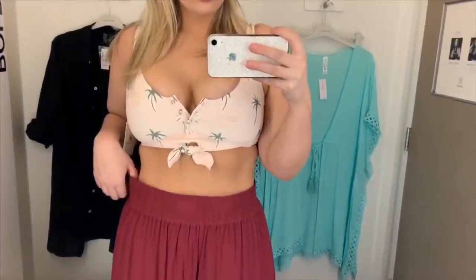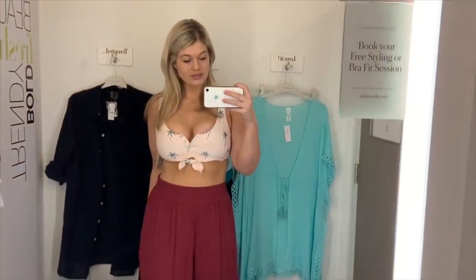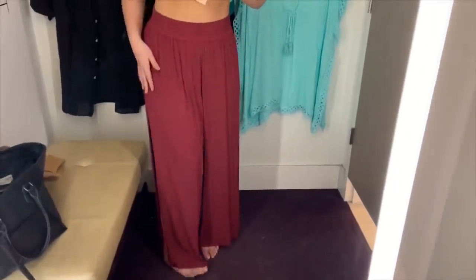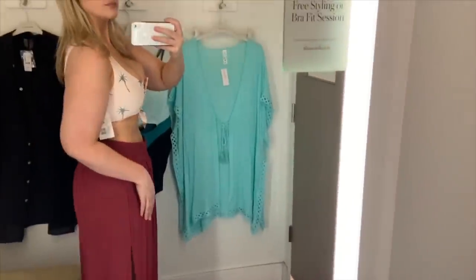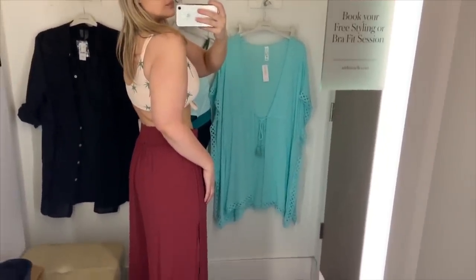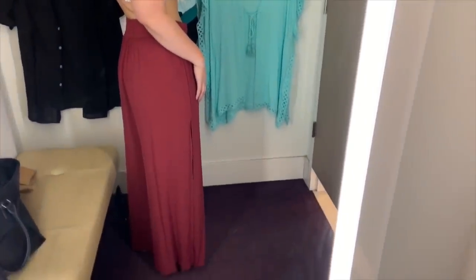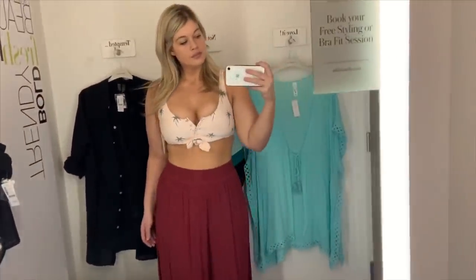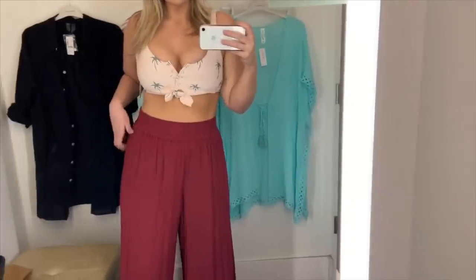I also tried on these wide-leg cover-up pants in a burgundy color. They're really nice and airy — perfect for hanging around the pool or beach. They have smocking at the top, wide legs with side slits, so when you walk you get a really dramatic, flowy effect. Absolutely love this outfit — such a great vibe.